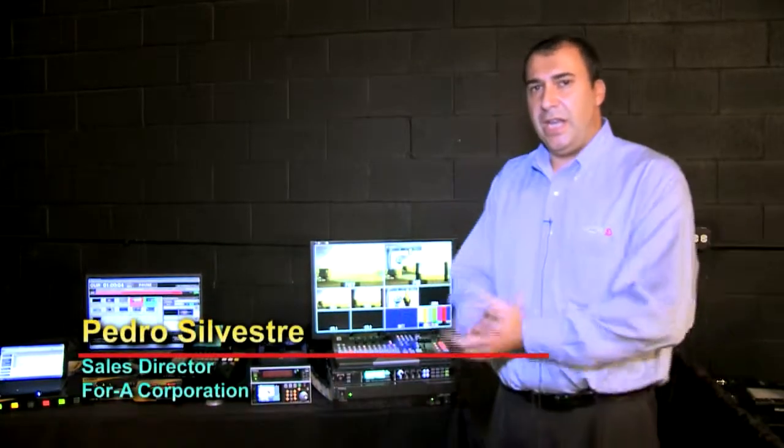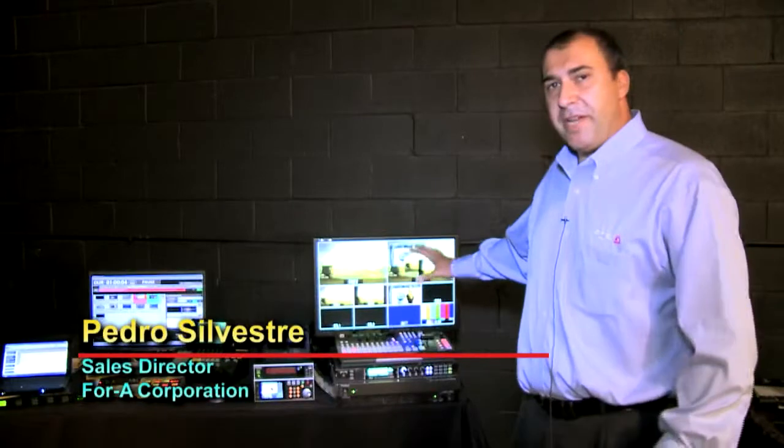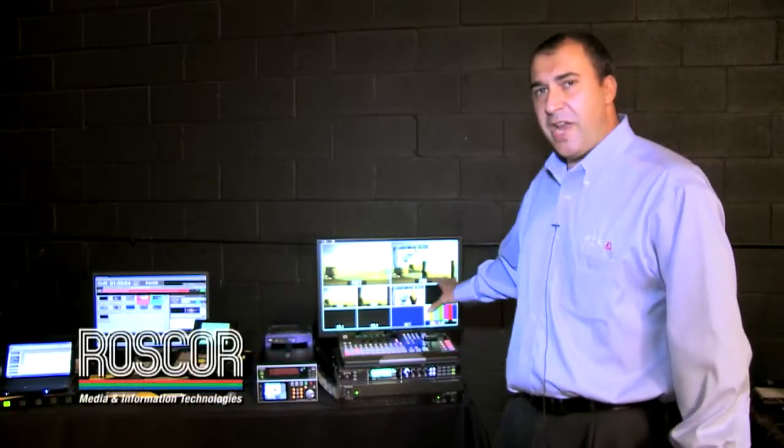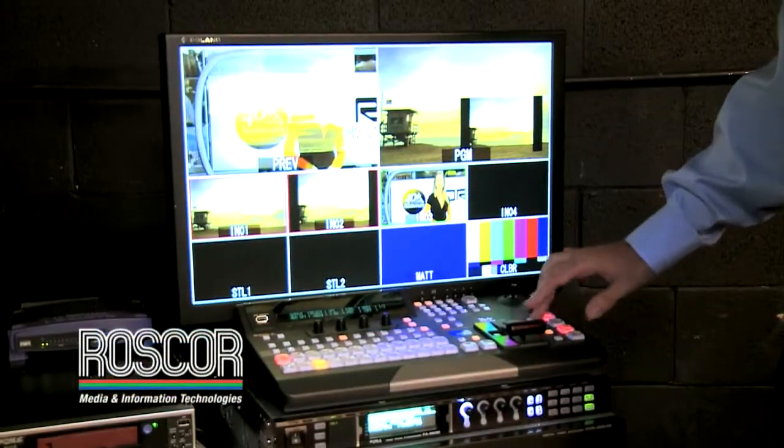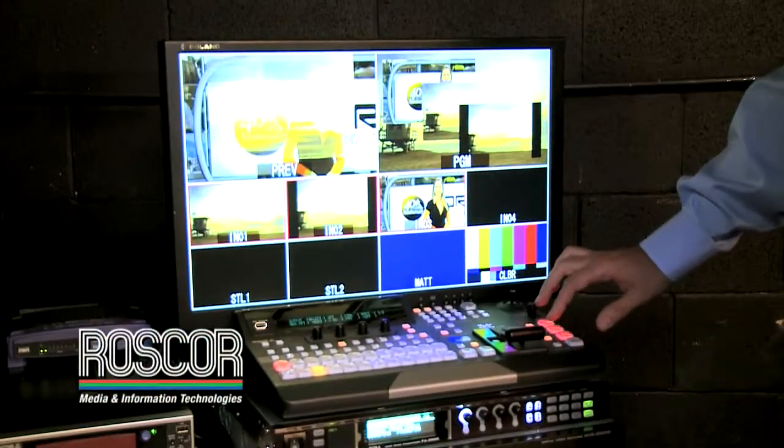My name is Pedro Silvestre and I'm the sales director at 4A. At 4A we are a Japanese company and we are showcasing here at the ROSCOR show our HBS 300, which is a solid HD/SD switcher for up to 12 inputs and 8 outputs.